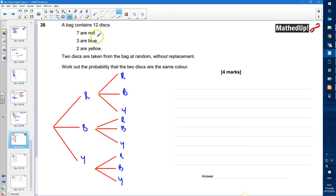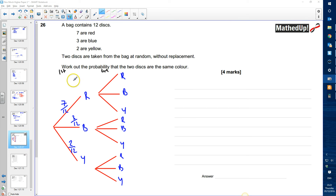We know there are 12 discs, so the probability of picking a red is seven twelfths, which goes on this first branch. Blue is three twelfths, and yellow is two twelfths. This column represents my first disc, and over here is my second disc.